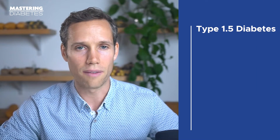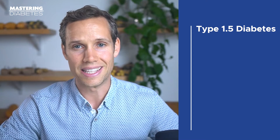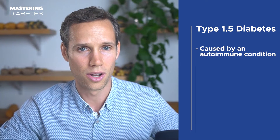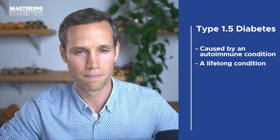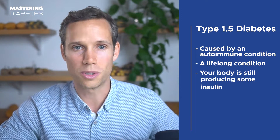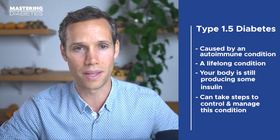And finally, we have type 1.5 diabetes. The reason we call this form type 1.5 is that it has characteristics of both forms of diabetes. Much like type 1, type 1.5 is caused by an autoimmune condition rather than lifestyle choices, and it's also a lifelong condition. However, much like type 2, your body is still producing some insulin, which means you can take steps to control and manage this condition before you're completely dependent on exogenous injected insulin. A simple way to think about type 1.5 diabetes is: adult-onset, slow-progressing type 1 autoimmune diabetes.